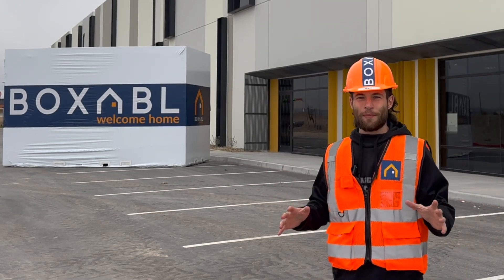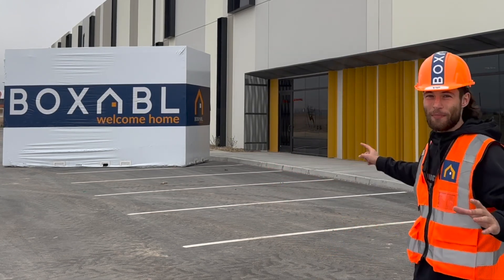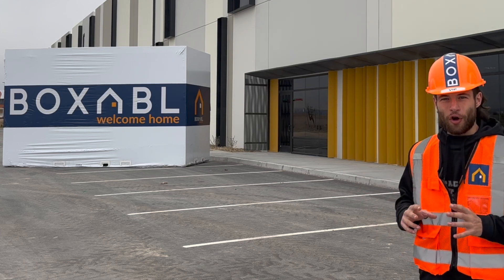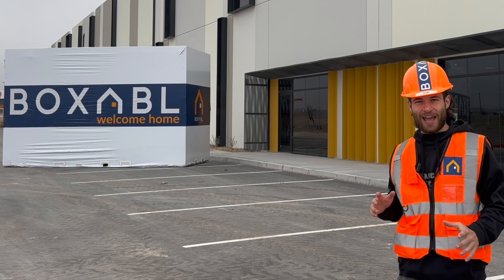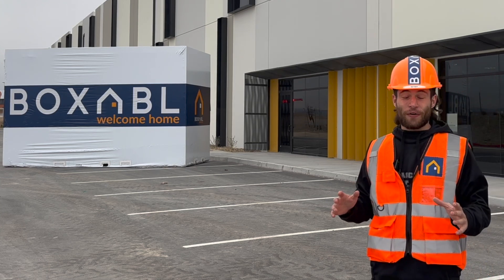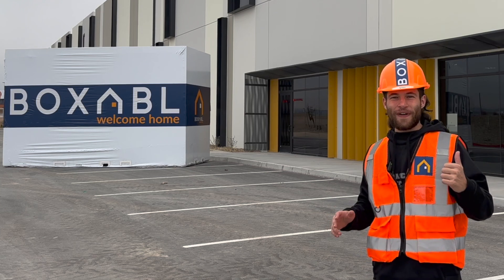I'm here in Las Vegas, Nevada at Boxable's Factory 2. They have one Boxable unit here and a ton more that are getting shipped to Arizona soon. They're also experimenting with a few different designs and we're going to get to sit down with the CEO, Galeano Tiramani. For now, let's take a look inside their Factory 2.